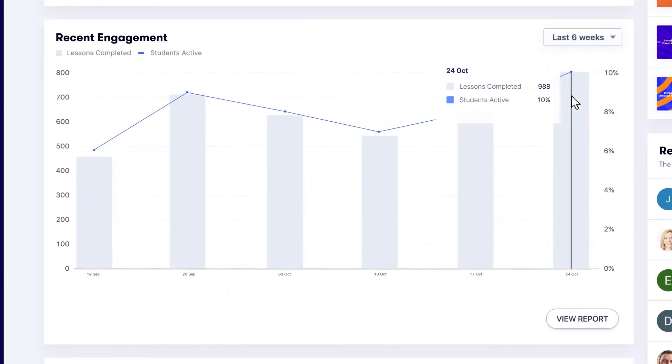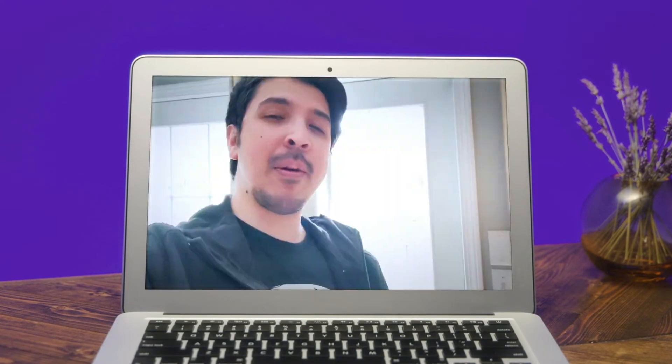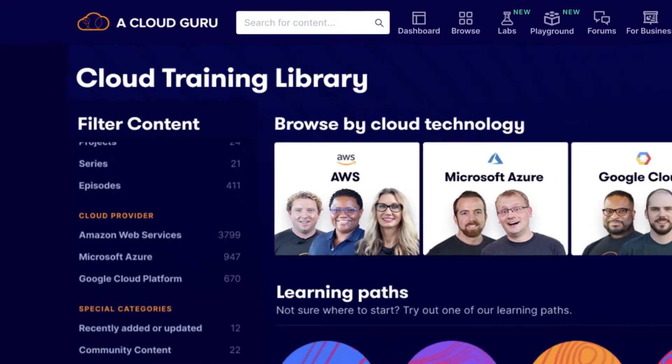All that back-end stuff is hugely important for managing transformation at scale. But ultimately, it's the learning experience that really counts. That's why A Cloud Guru's full-time tech wizards go to ridiculous lengths to create learning that's effective and enjoyable. And since the cloud moves so fast, they dish out fresh content weekly to keep your teams ahead of the technology curve.